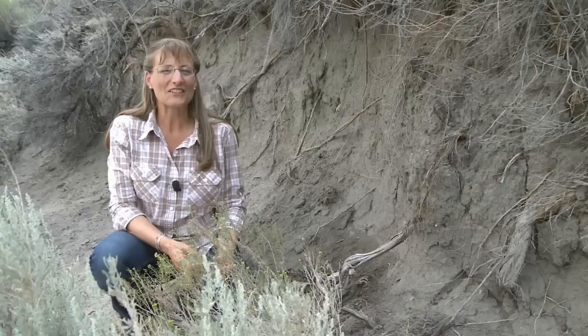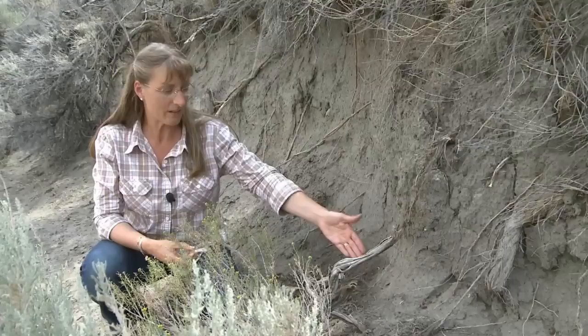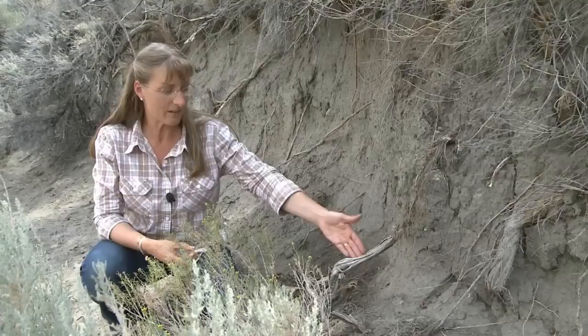A scraper used to process hides also speaks to the importance of hunting in prehistoric economies. The stories of these people's lives are left in the artifacts that they've left behind. For example, this column of soil that's exposed here has fragmentary bones that tell us that bison and rabbits were probably on the dinner menu for families camped along the Big Lost River all the way back 6,000 years ago and as recently as 150 years ago.